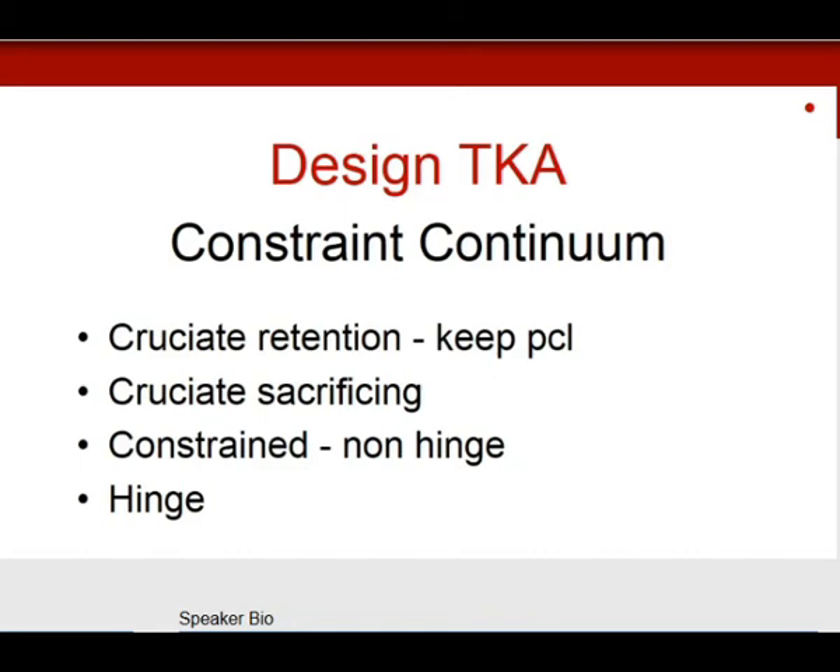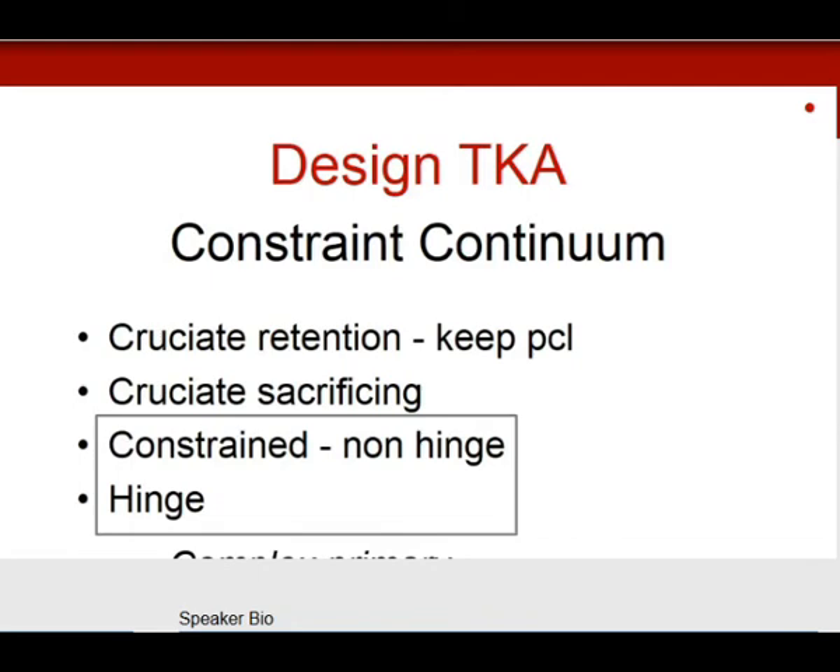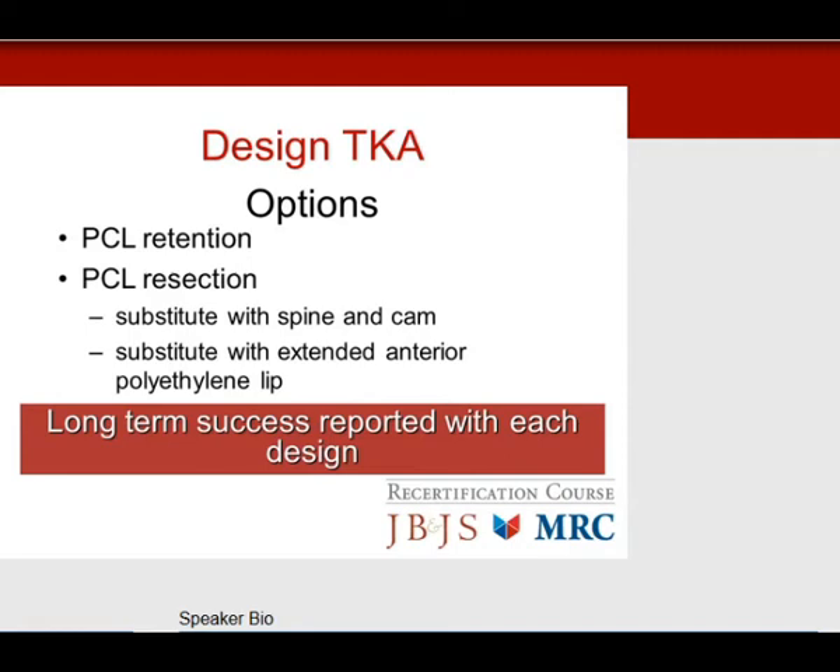Moving on to total knee design, looking at the constraint continuum. We start with designs that keep the PCL, moving to sacrificing designs where you remove the PCL, and then to constrained non-hinged or hinged prostheses. These are usually reserved for complex primary cases with large deformities or revision cases where ligament function is missing. The PCL-retaining design is the most conserving; next is PCL resection where you substitute the PCL with a spine-and-cam mechanism or an anterior polyethylene lip — the anterior stabilized knee. Long-term success is reported with each design.